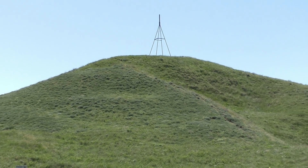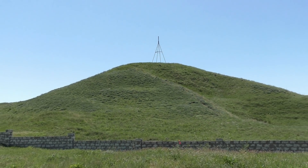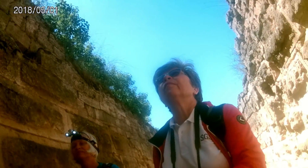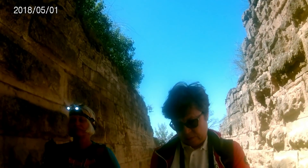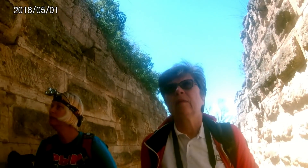Здравствуйте, друзья! С вами Елена Тапсида. Во время расследования тайн вокруг крепости Керчь я неожиданно вышла на самые древние сооружения Керчи — это курганы. И в этот раз я попытаюсь выяснить предназначение некоторых из них.